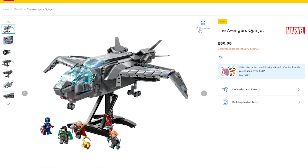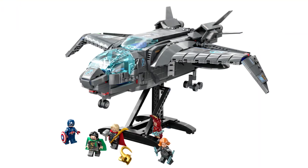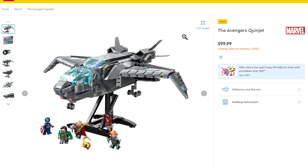The Marvel set I'm most interested in is the new Avengers Quinjet. I love how it comes with a stand and some really good minifigures — Loki, Captain America, Thor, Black Widow, and Iron Man. I think that is the cleanest looking Quinjet we have ever gotten.